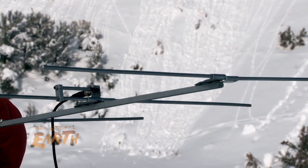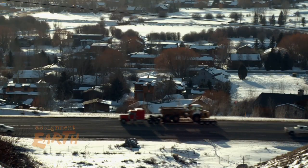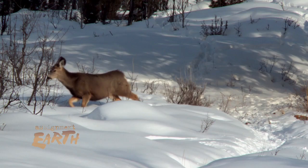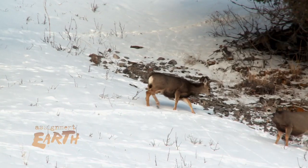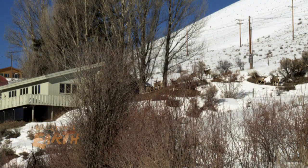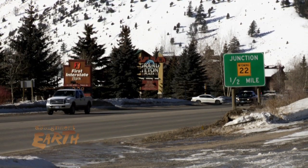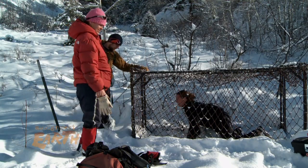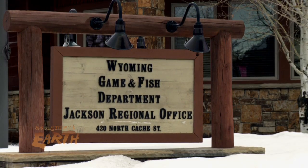Her collar will fall off in two years — that's when this team will retrieve it to download data that will reveal how these animals maneuver through this increasingly busy valley. Before, we had data that showed they traveled from point A to point B, and that was great. But what do they do in between? Did they have to go around houses? Did they have to stop at the highway and go up and down waiting for a point to cross? That's what this study is going to tell us.